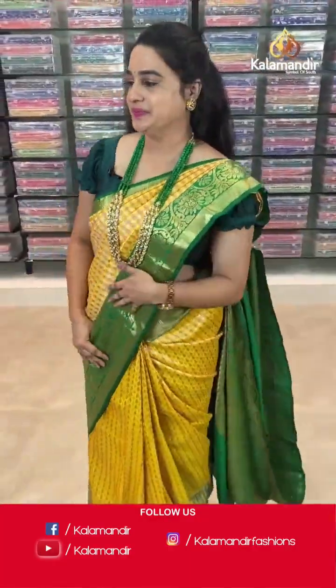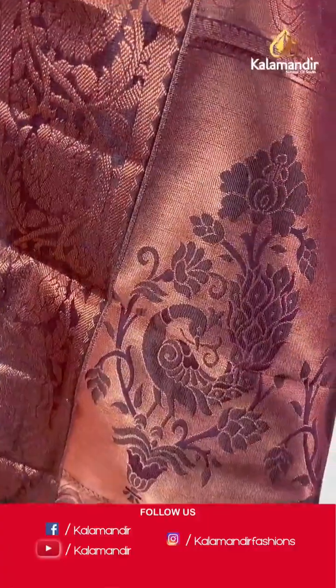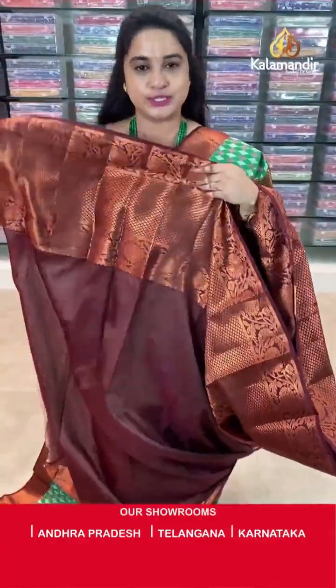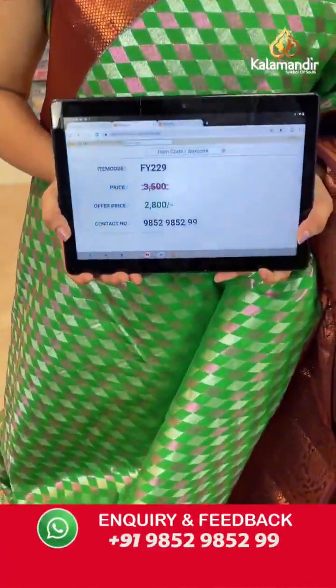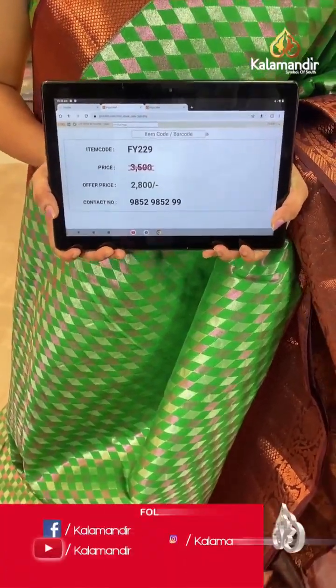Next saree — green and brown colour combination. Body has with diamond brocade. Border contrast with diamond brocade and floral weaving on both sides. Pallu — contrast pallu with peacock floral bunches. Paired with contrast self-embossed design blouse along with border. Saree code is FY229, actual price ₹3500 and offer price ₹2800. Take a screenshot and share to WhatsApp.